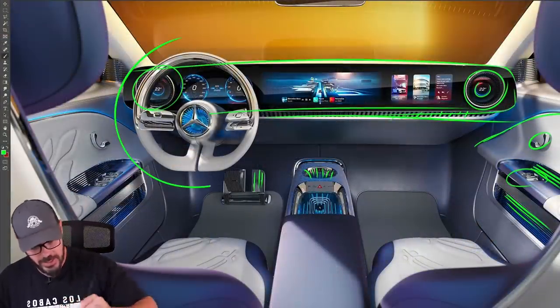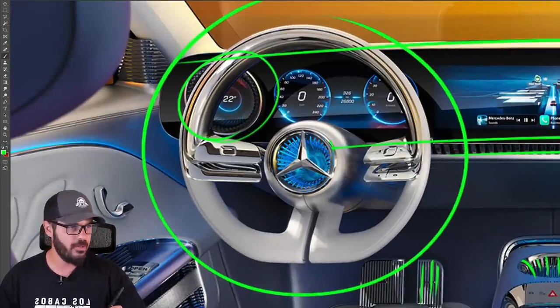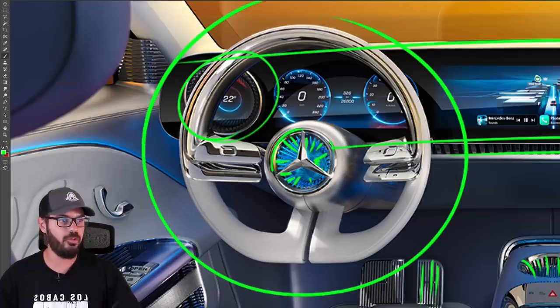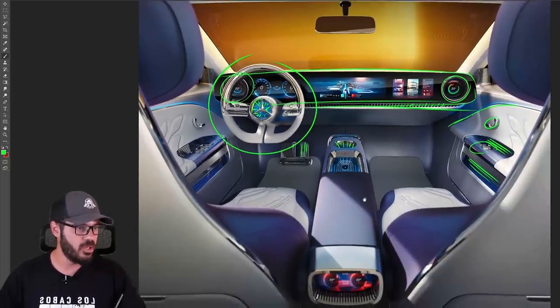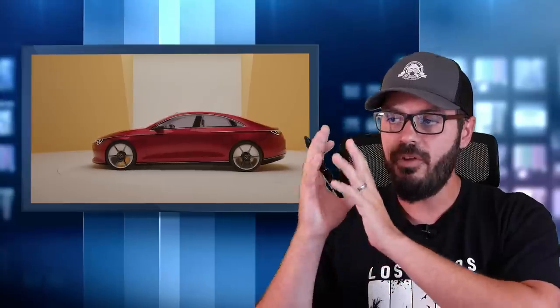The steering wheel looks super fancy - more conceptual than the rest of the exterior. I don't think we're going to have this 3D effect in the middle of the steering wheel in production, even though it would be cool. But other than that, a very interesting concept from Mercedes. This is a concept very, very close to production, specifically when it comes to the exterior. I would be very surprised if the new CLA looks much different than this, and I think that is a good thing.